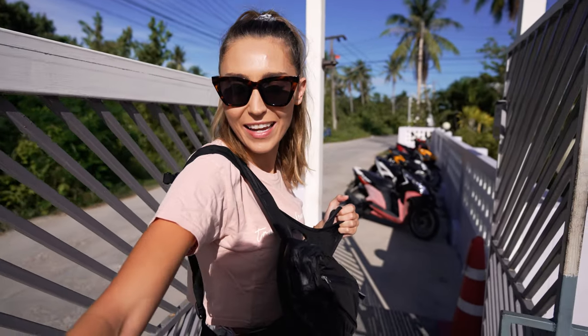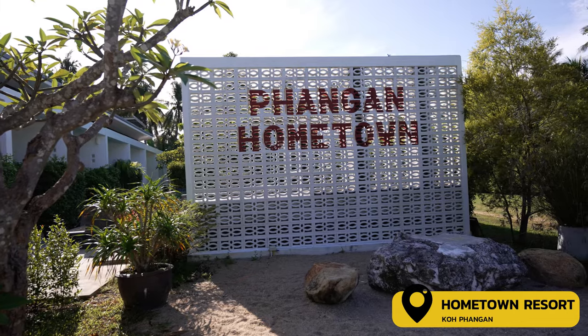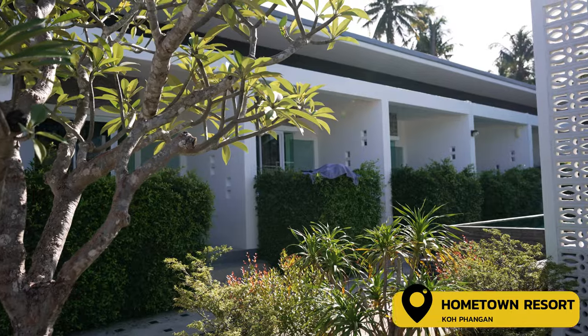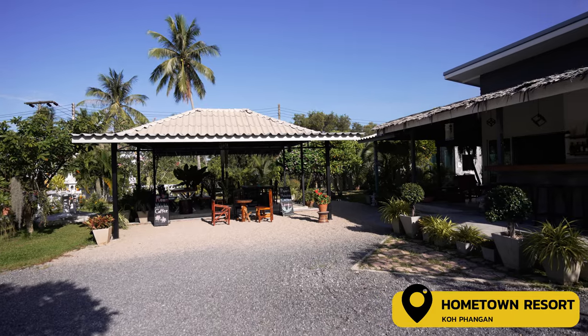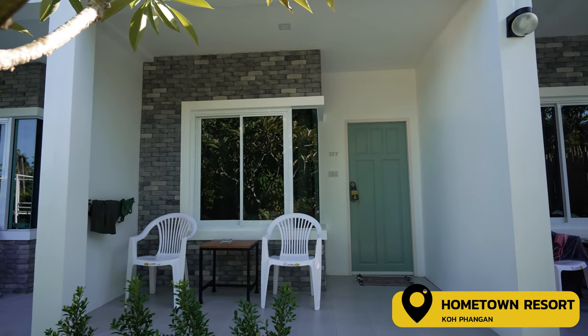Ready to start our day up nice and early to make the most of what this island has to offer. We have about a 40-minute scooter ride until we get to our very first spot. We're just outside our accommodation — we're staying at the Hometown Resort here on the island. It is actually beautiful; I definitely recommend it. It's only about seven or eight rooms for the entire place, really nice and intimate, nice and quiet — definitely an amazing spot.